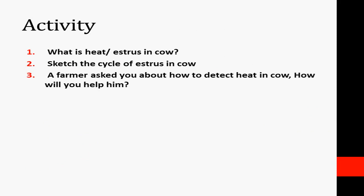Review questions: What is heat or estrus in cow? Sketch the cycle of estrus in cow. A farmer asks you about how to detect heat in cow — how will you help him?